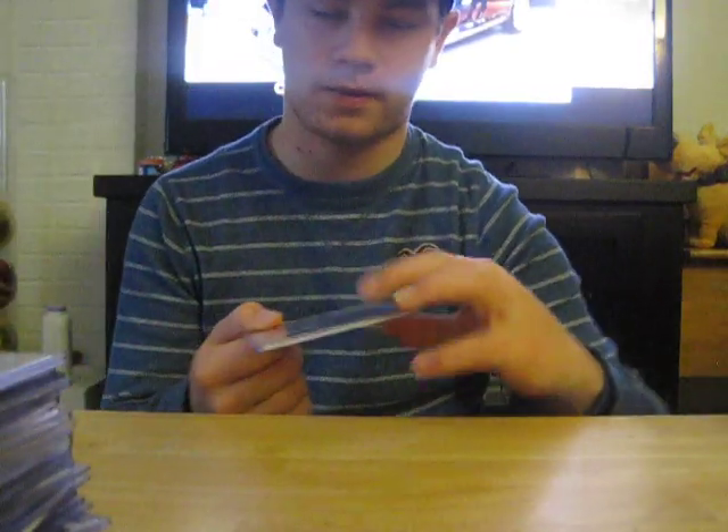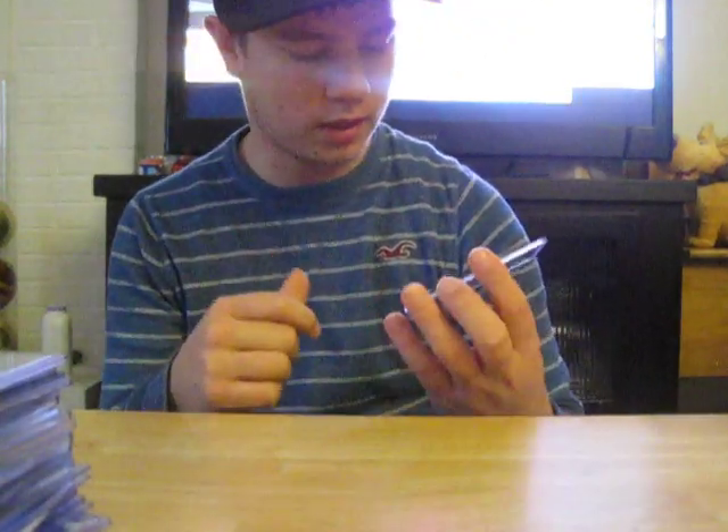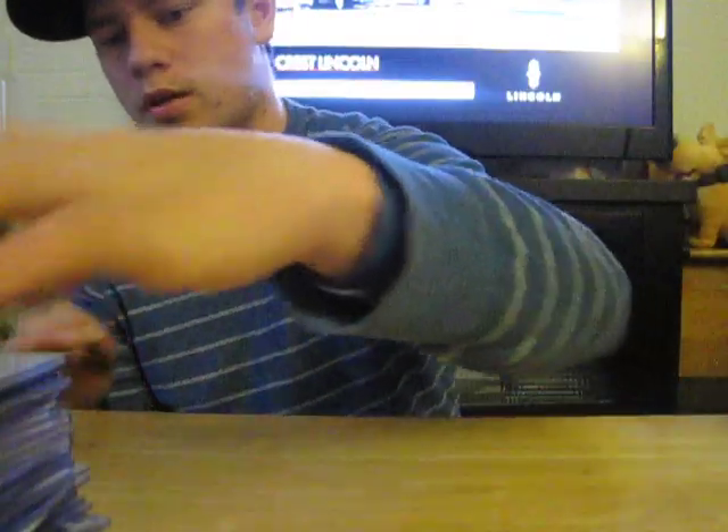Somebody left the pack open at a Walmart, so I just took the pack, bought it, and got it. I did that yesterday too and got another one. This is a Dillon Carter jumbo jersey auto, rookie. Triple jerseys out of 25 of Harry Douglas — I think there's supposed to be patches, not sure.